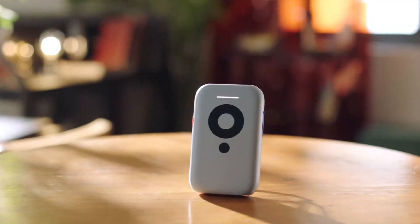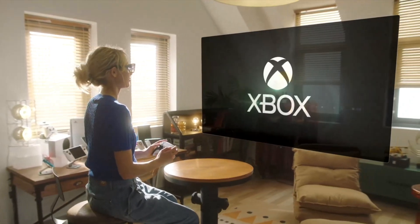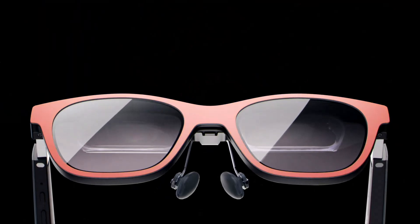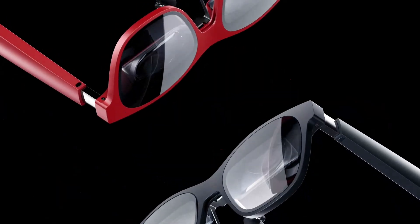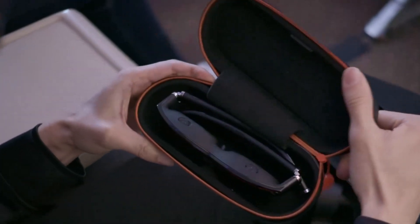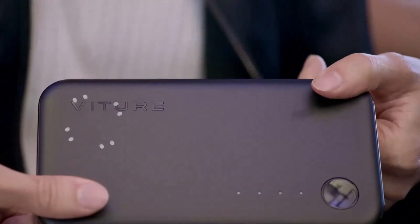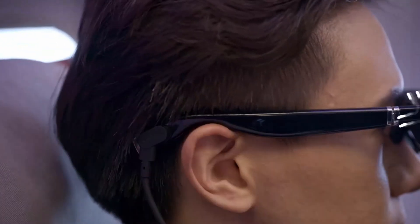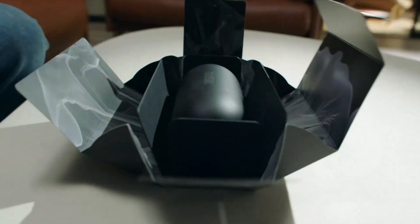Conclusion: Both the XREAL Air 2 Pro and the VITUR 1 XR are exceptional devices in the AR-VR market, each with its own strengths. The XREAL Air 2 Pro is ideal for users seeking a portable, high-quality AR experience at a competitive price — its sleek design, impressive display, and strong performance make it a great choice. The VITUR 1 XR offers a premium experience with superior display quality, robust processing power, and an extensive software ecosystem, making it a worthy investment for serious AR-VR enthusiasts.